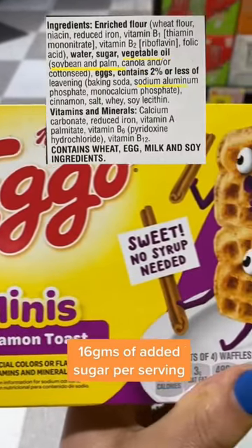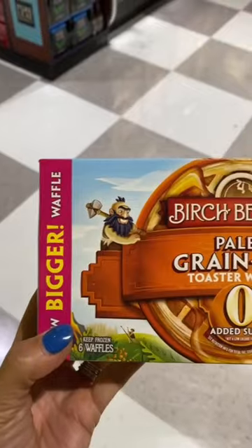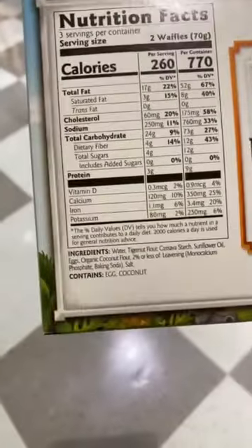Egg waffles are not a great choice due to soybean oil, vegetable oil, canola oil, and sodium aluminum. Birchbenders are a better choice — I just wish their eggs were organic and they didn't have sunflower oil.